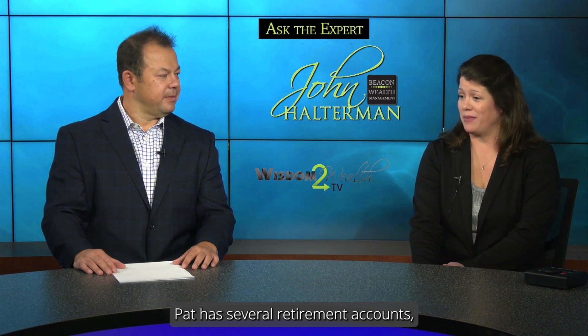Pat has several retirement accounts and he thinks he's maybe paying more taxes than he was expecting. Is there a more cost effective way to manage his tax burden?